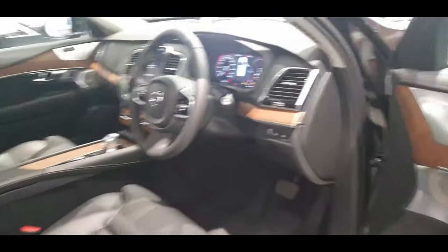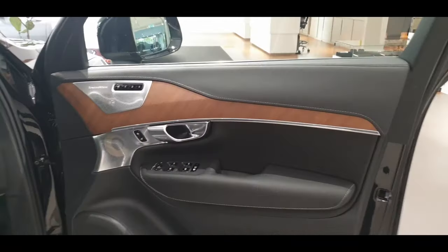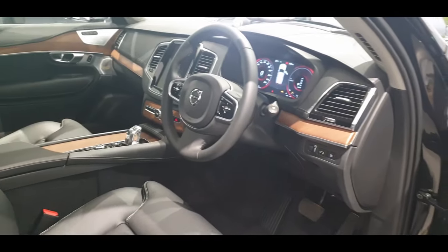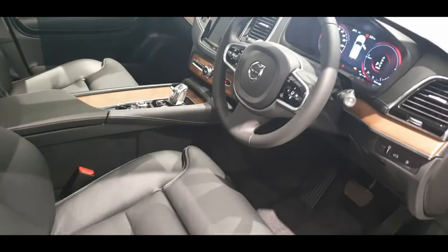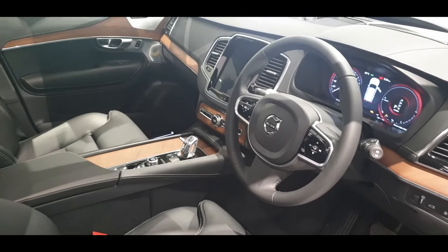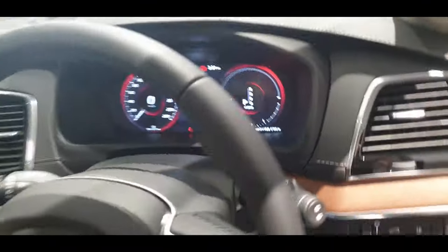So we get inside and first let's give you an overall look of the cabin. The overall philosophy here in this cabin is that less is indeed more.